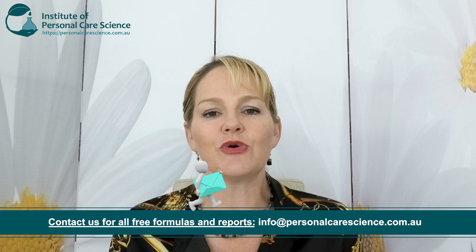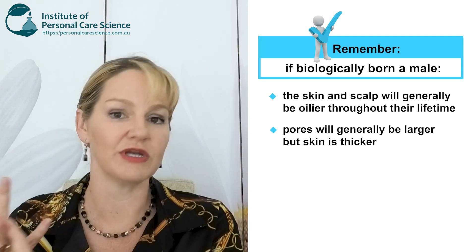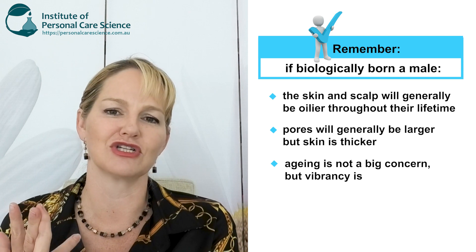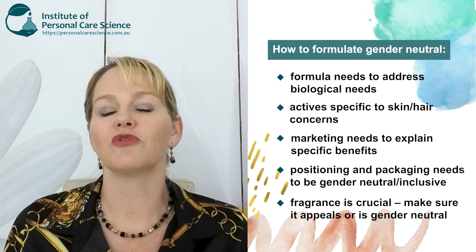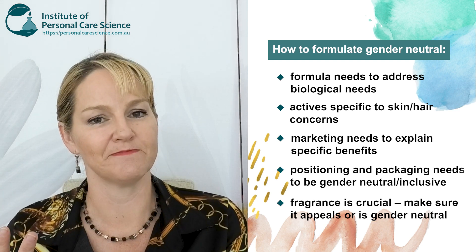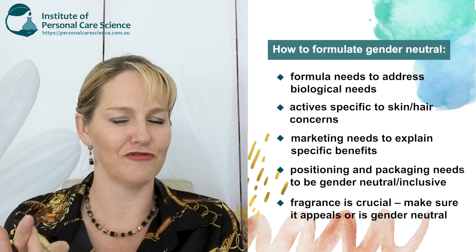Similarly, let's talk about a 40-year-old person who was biologically born male but now identifies as gender-neutral or female. Their skin and hair has been heavily influenced by high amounts of testosterone throughout their life — their pores are becoming larger, they still have quite oily skin, and they're not showing the same signs of age as those biologically born female, but they still need some extra ingredients to boost the energy and vibrancy of their skin. You would need to formulate with very light skin-feel lipids like esters, use humectants to moisturize without feeling greasy, and use energizing and antioxidant actives rather than anti-aging actives. Of course, you'd also need to carefully consider how you fragrance that product.